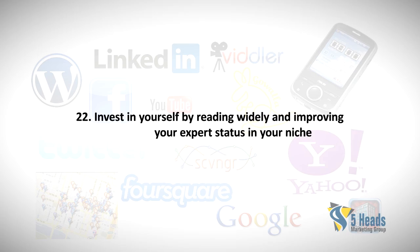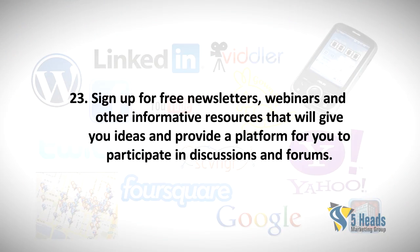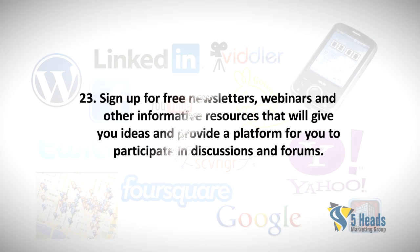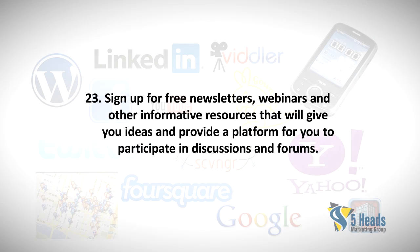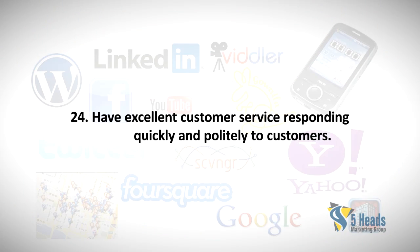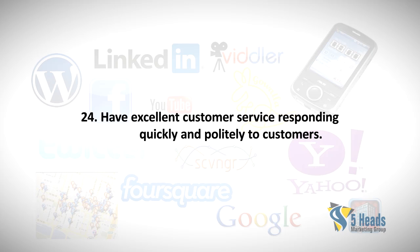Twenty-two: Invest in yourself by reading widely and improving your expert status in your niche. Twenty-three: Sign up for free newsletters, websites, and other informative resources that will give you ideas and provide a platform for you to participate in discussions and forums. Twenty-four: Have excellent customer service, responding quickly and politely to customers.